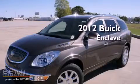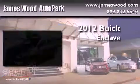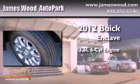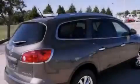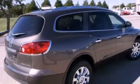This is a brand new 2012 Buick Enclave. It has a 3.6 liter 6-cylinder engine and an automatic transmission. All of the following features are included.